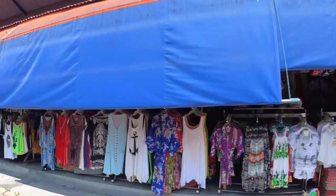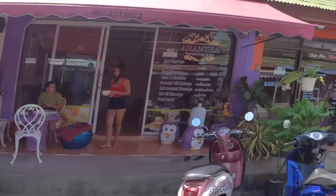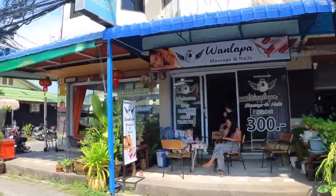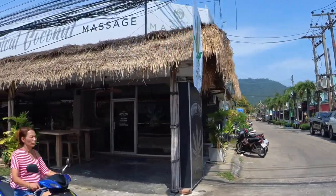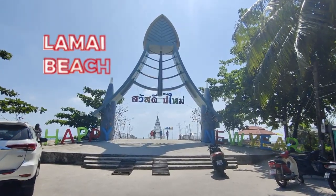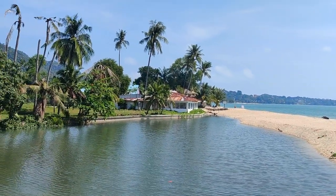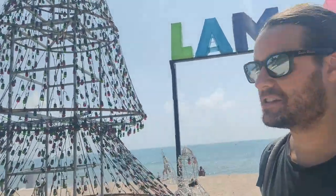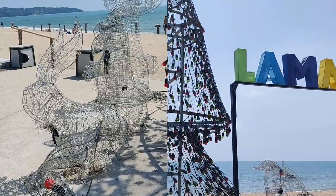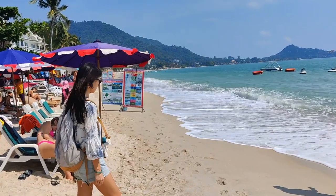As we approached Lamai Beach, we noticed how touristy the whole area is. The streets between the main road and the beach are full of restaurants, bars, hotels, massage parlors, and tattoo studios — many still closed due to low post-COVID business, but more opening as you get closer to the beach. Lamai is the second most popular beach in Koh Samui. Chaweng is the biggest and more crowded luxury resort area, while this one is more relaxed and chill, which we like more.